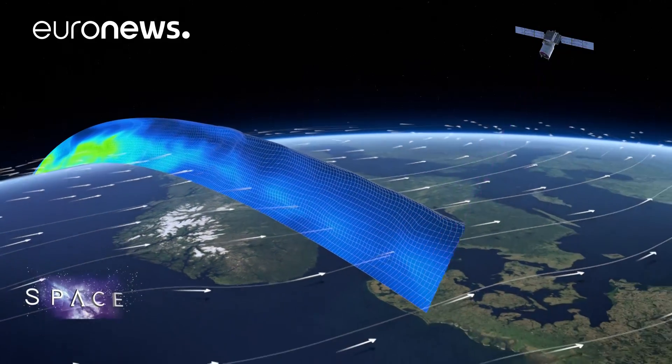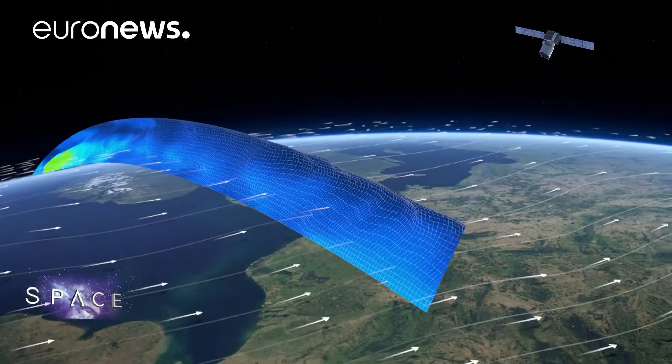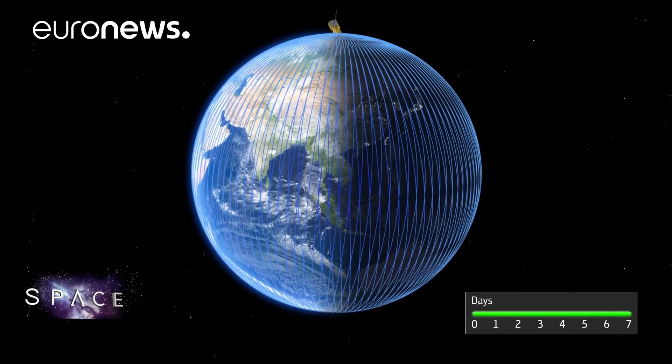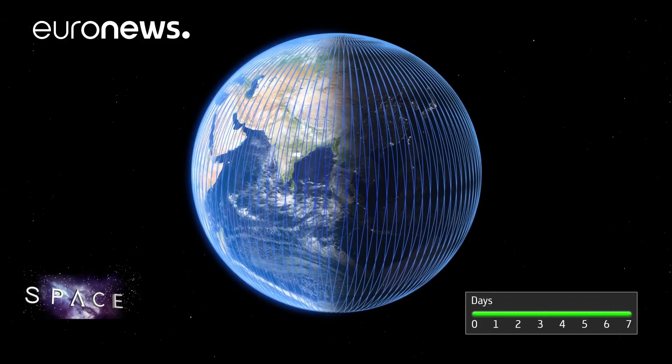Once launched, the Aeolus satellite will measure winds at 10 to 30 thousand meters above our heads — zones where there are virtually no readings at present — and the data will be used to improve forecasts right away. You can measure with Aeolus the wind profile globally: in the tropics where we don't have any wind observations today, over the oceans where there are no radiosonde or balloon launches, and in Antarctica and the Arctic where all the climate change is going on.